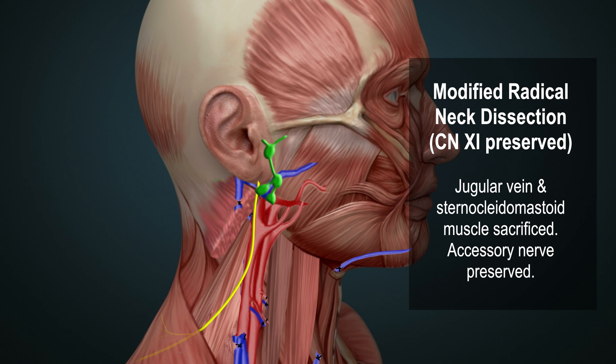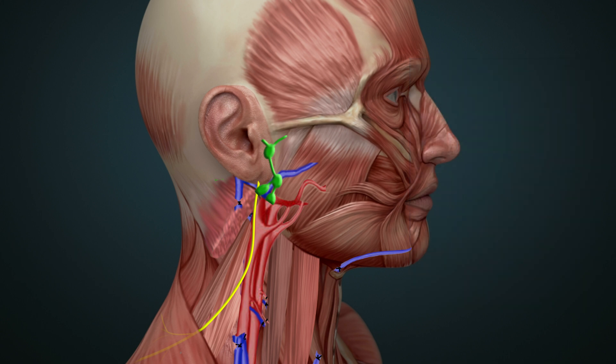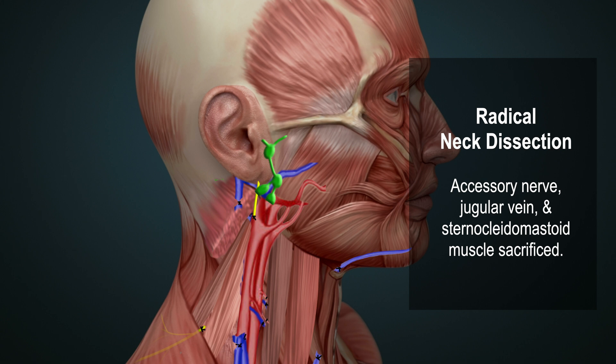Removing the internal jugular vein may result in increased intracranial pressure. Removing the sternocleidomastoid muscle results in a noticeable cosmetic deformity, altering the normal contour of the neck. And finally, cutting the accessory nerve results in the inability to shrug the shoulder.